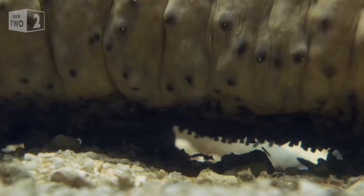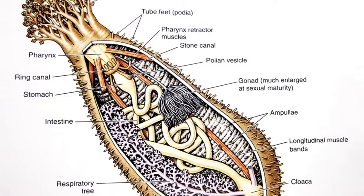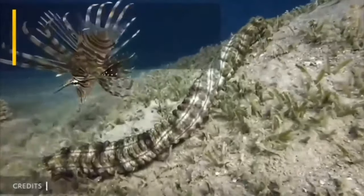They always leave neat rows of excrement behind them. In most sea cucumbers the internal skeleton consists only of microscopic ossicles embedded under the skin. In a relaxed state the body of the sea cucumber is flexible and long; if disturbed, they can shorten the body and make it hard.